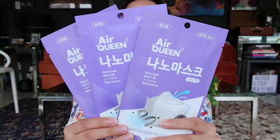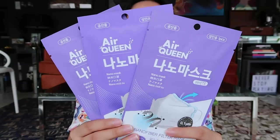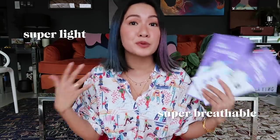So this is the Air Queen Nano Mask. It's from South Korea and it works exactly like an N95 mask, but it's super light and super breathable. It doesn't touch your lips, so you can really breathe easily, and your lipstick doesn't get ruined. It's also US FDA approved. The nano fiber material actually keeps you safe from all viruses and bacteria. And it also doesn't make you sweat — that's one of the reasons why you get maskne, because sometimes your skin can't breathe and the mask is too tight, so you get pimples or acne.